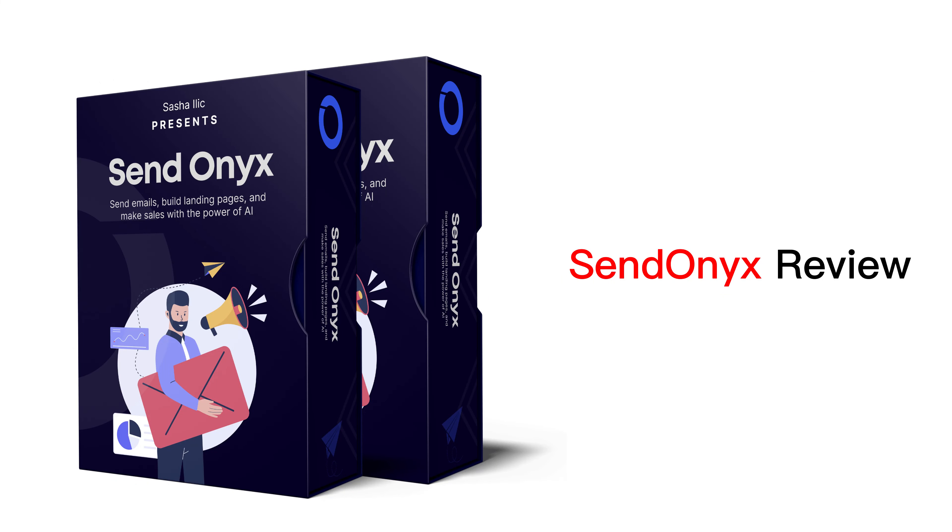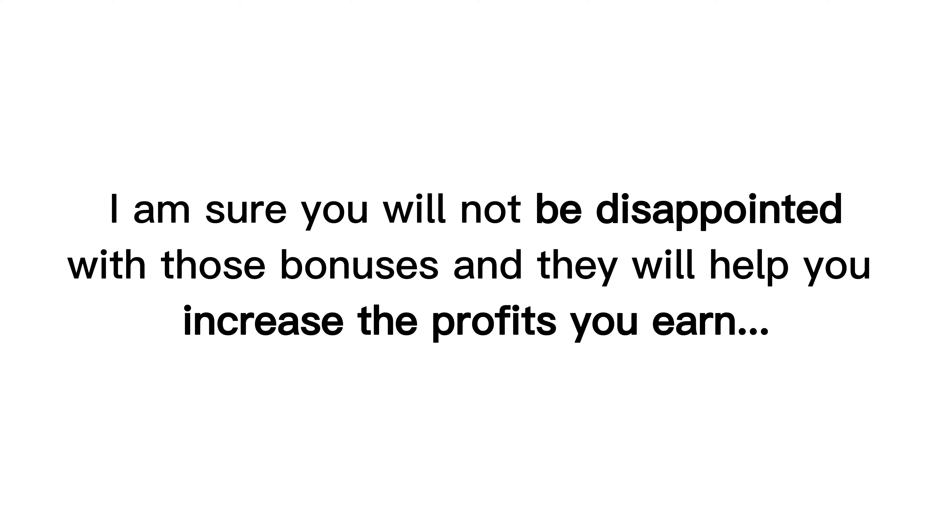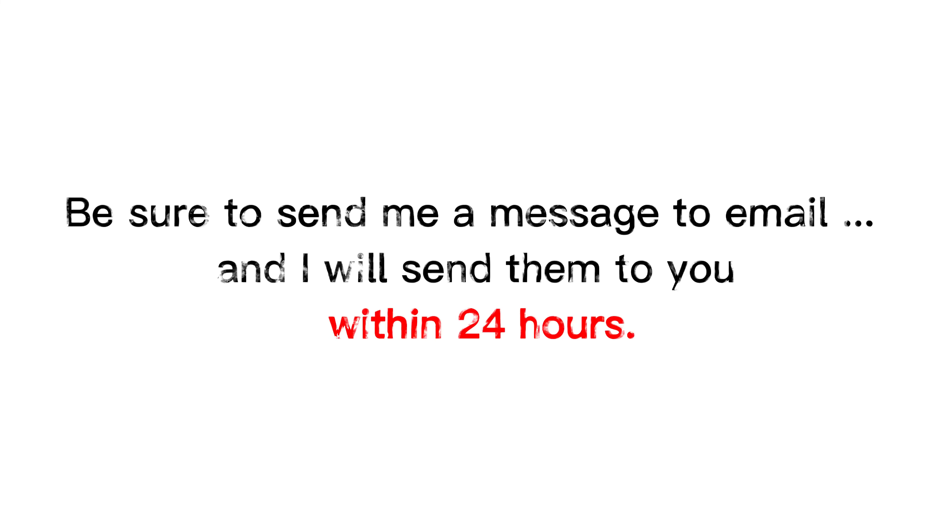Check them out at the end of the product review on my website hootereview.com by following the link in the description. I am sure you will not be disappointed with those bonuses, and they will help you increase the profits you earn. Be sure to send me a message to email hootereviewbonus at gmail.com, and I will send them to you within 24 hours.